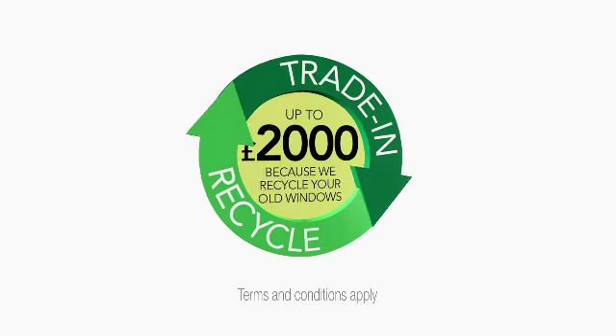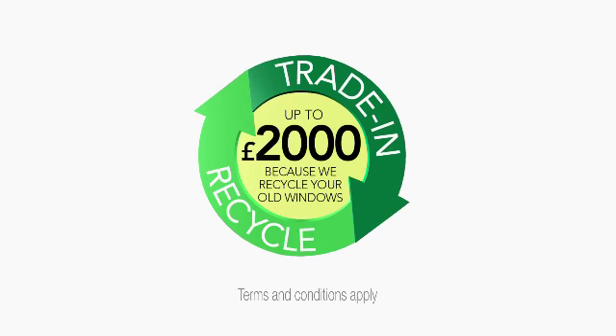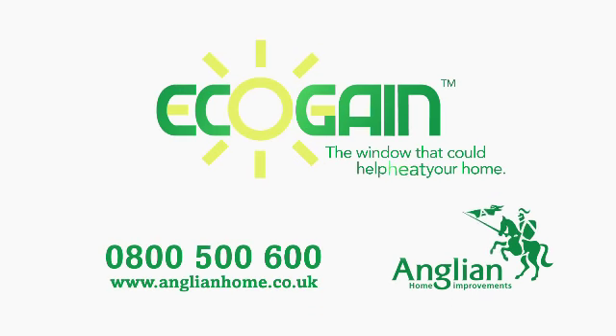And if you upgrade to Eco-gain windows now, you'll get up to an amazing £2,000 trade-in when we recycle your old ones. Just call 0800 500 600 today. The Anglian Eco-gain — the window that could help heat your home.